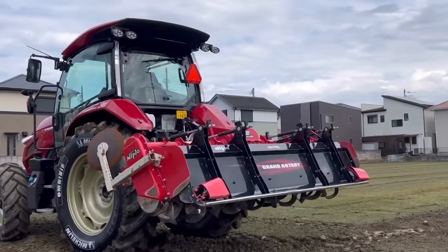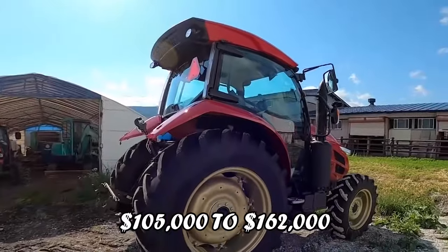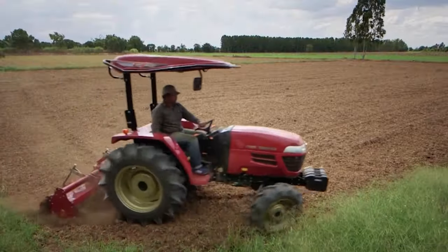While the YT-488A represents a significant investment, with prices ranging from $105,000 to $162,000, its efficiency, reliability, and precision offer great value in the long term.